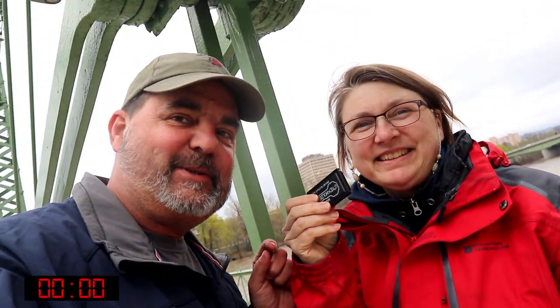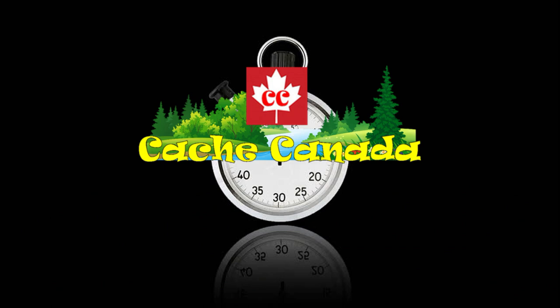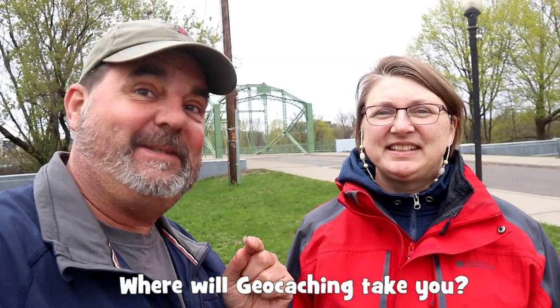And... got it. There it is. Thanks for joining us on the One Minute Wednesday, and we'll see you again next week for another One Minute Wednesday on Cache Canada. Cool. Where will geocaching take you.